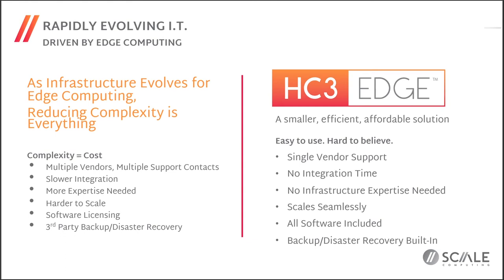The HC3 Edge solution is designed to be efficient, affordable, and very easy to use. It gives you the benefit of single-vendor support on all pieces — these are appliances that come out of the box, get IP clustered together, and applications deployed. No infrastructure expertise is needed, which has been interesting in a number of verticals where even centrally you wouldn't have the same domain expertise in storage and virtualization. Seamless scaling and all the software you need — including backup and DR capabilities — are included out of the box.